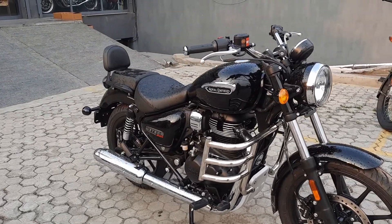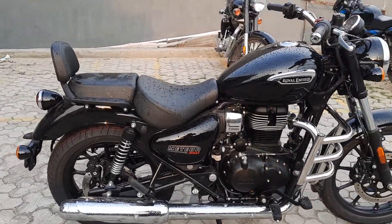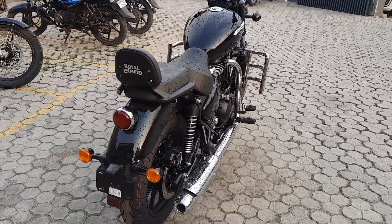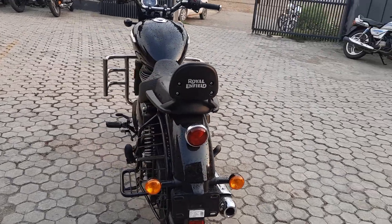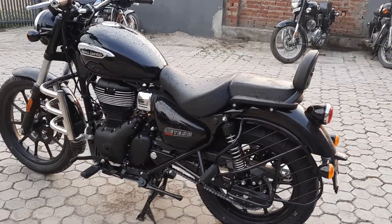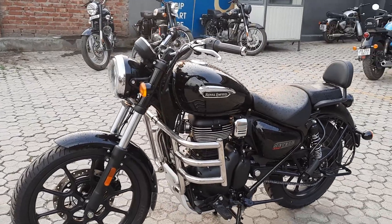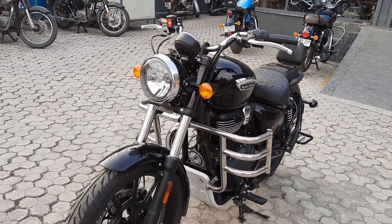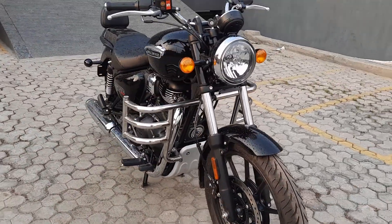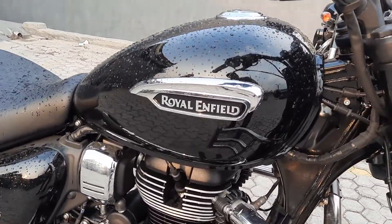As you can see, this color is glossy. Let me give you a walk around the bike. It's raining with the sun rising. Here you can see the logo of the Rollins and Field.